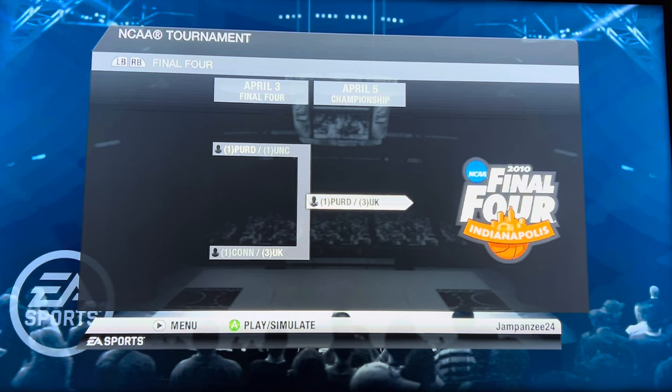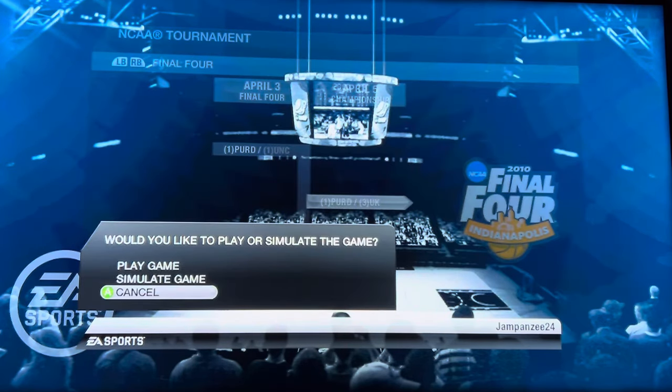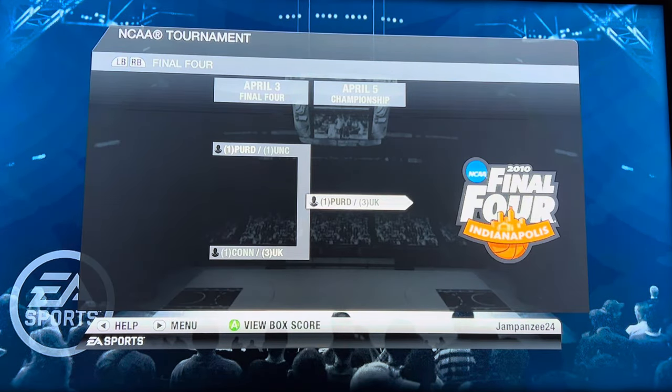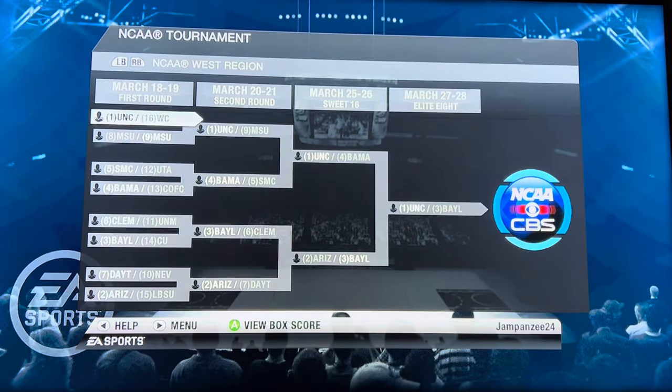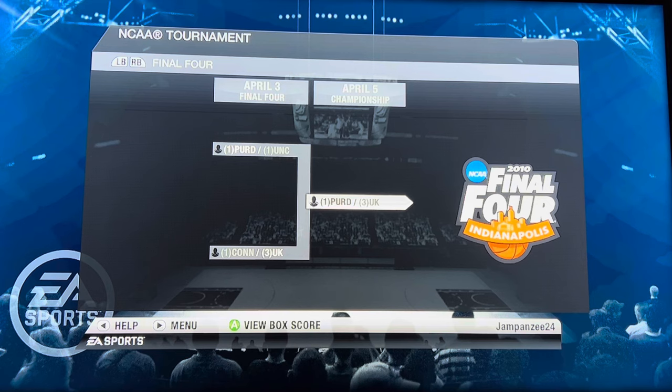This could be a Final Four matchup in real life — number one Purdue versus number three Kentucky for the national championship. NCAA Basketball 10 thinks it will be Purdue, winning 75 to 62. Big game from Zach Eady with 31 points. So NCAA Basketball 10 has Purdue winning the national championship, finally getting that monkey off their back and putting to rest their NCAA tournament woes over the last few seasons.